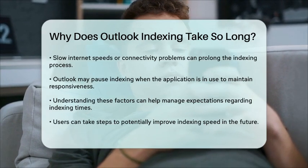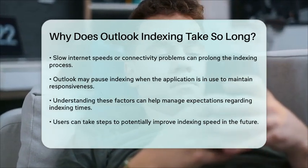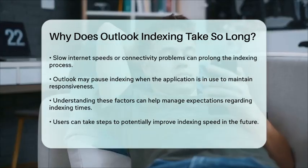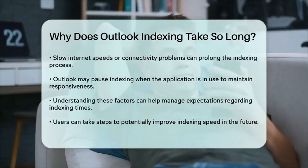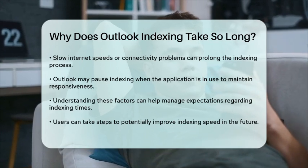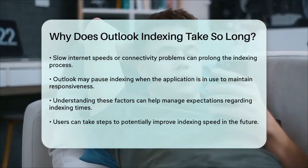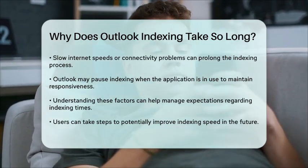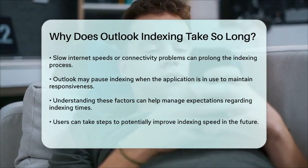In conclusion, the time it takes for Outlook to index your data can vary based on several factors, including the amount of data, your computer's performance, file fragmentation, network conditions, and how you are using the application. Understanding these elements can help you manage your expectations and possibly improve the indexing speed in the future.